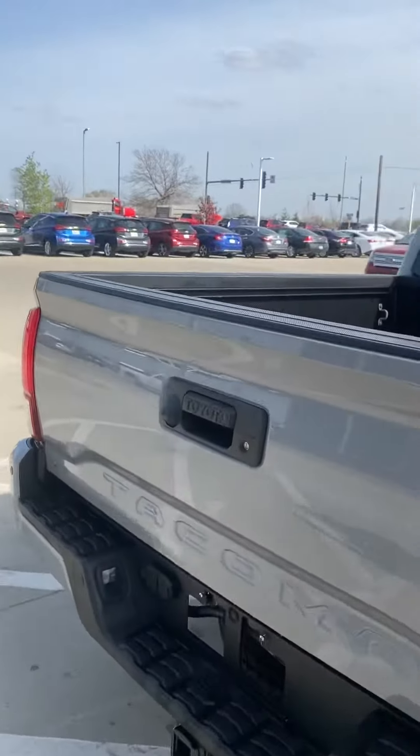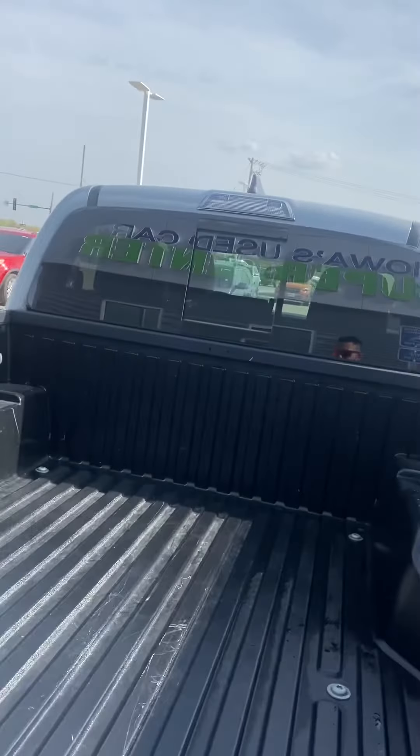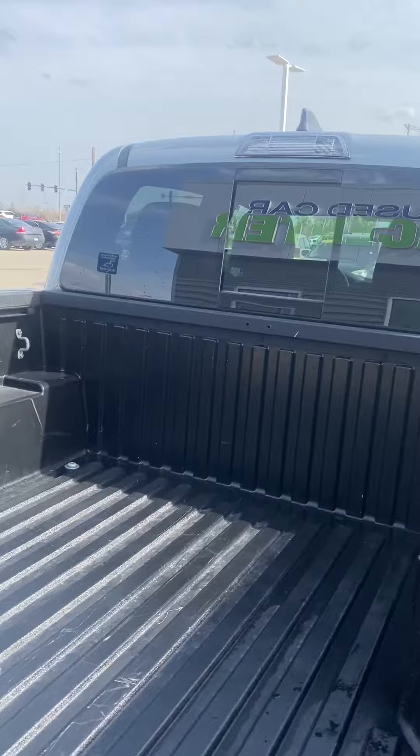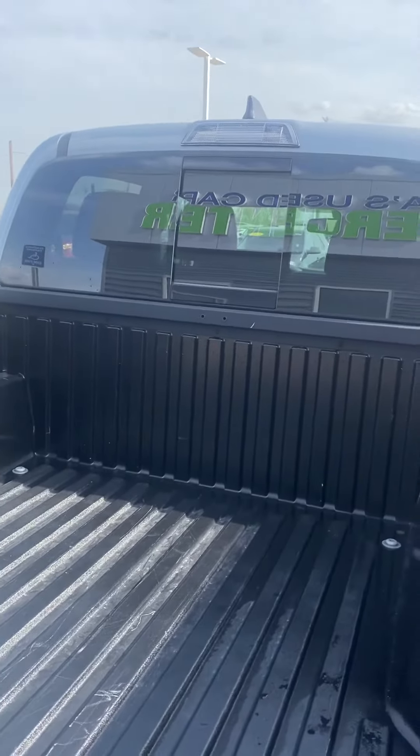Especially during this time, the supply and demand of trucks is very tough right now, so to have something as nice as this come in, it's a blessing for sure.